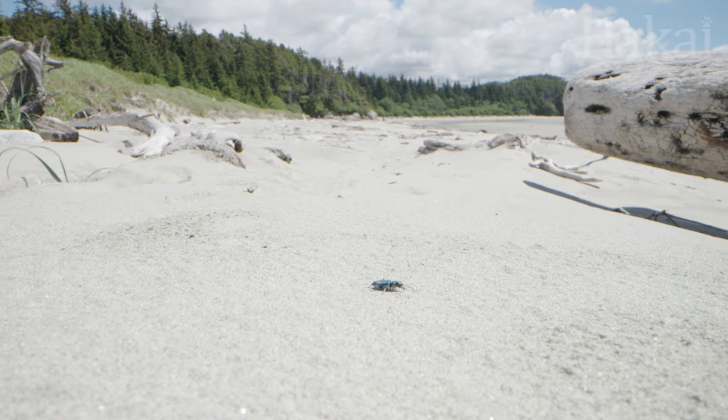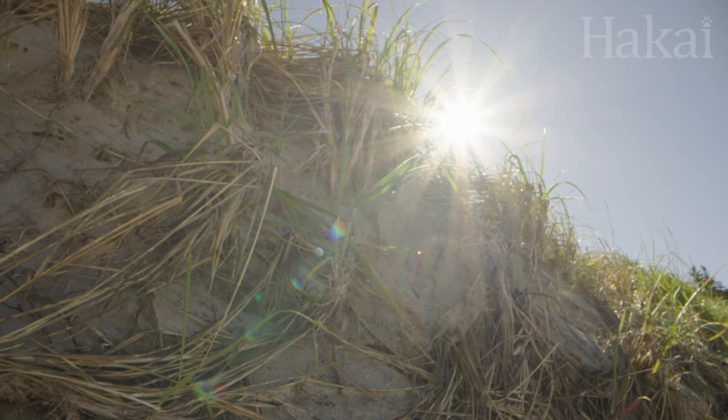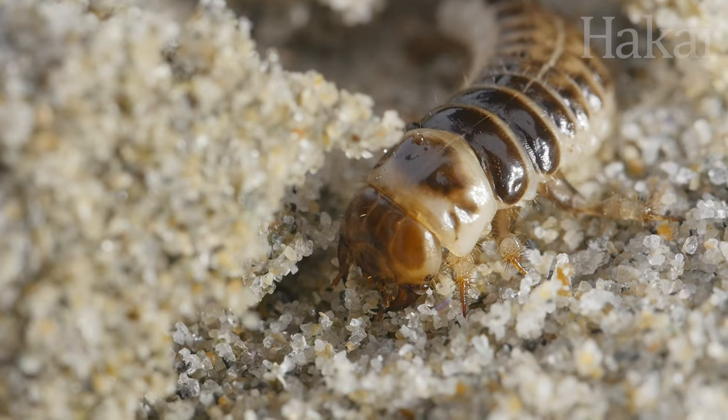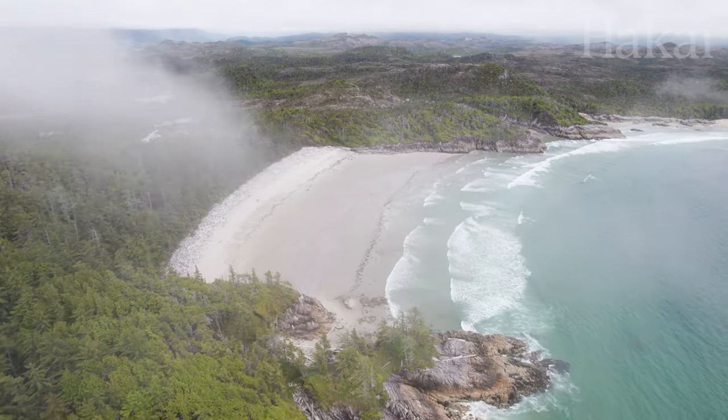So the beetles use a jerky stop-start pattern in their chases to allow their brains to catch up. Sprint. Stop. Reorient to target. Sprint again. It turns out, if you're fast enough, you can afford to take breaks. It's tough to survive on the sand, but by adapting and adopting a few unorthodox behaviors, many bugs thrive — even here.